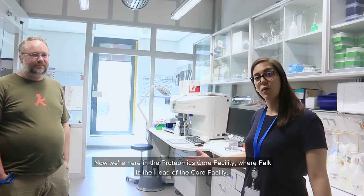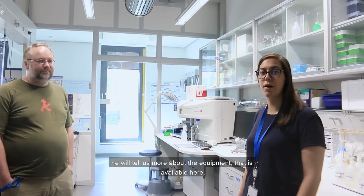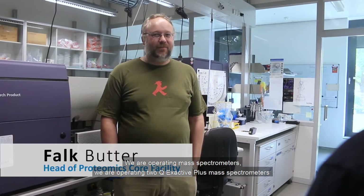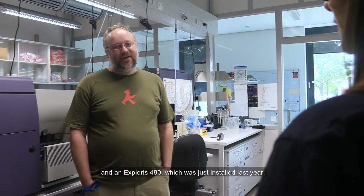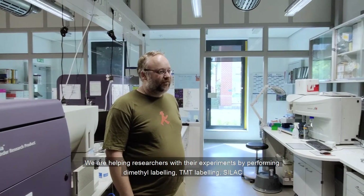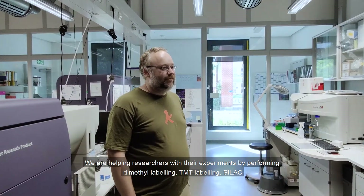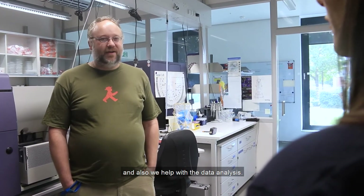Now we're here in the Proteomics Core Facility where Falk is the head and will tell us more about the equipment available. We operate mass spectrometers — two Q Exactive Plus mass spectrometers and an Exploris 480, which was just installed last year. We help researchers with their experiments by performing dimethyl labeling, TMT labeling, SILAC, and also help with data analysis.